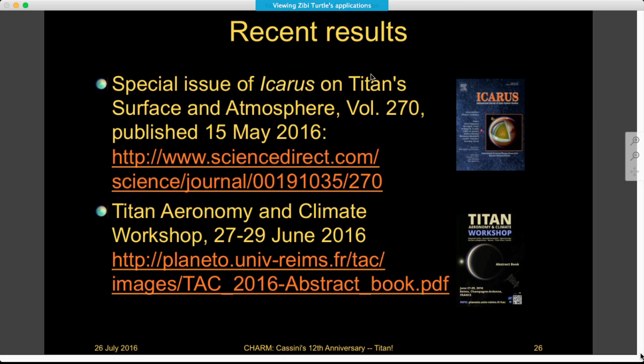There's a special issue of Icarus that came out this spring with many papers, and there was also a workshop just a month ago on Titan's aeronomy and climate. We really have a lot of momentum on Titan science at this point and a lot of data finally being compiled together to put into the context of Titan as a system. Although there are many papers in the Icarus special issue, a lot of the research discussed also comes from other papers published in 2016 — it's been a very rich year scientifically for Titan.